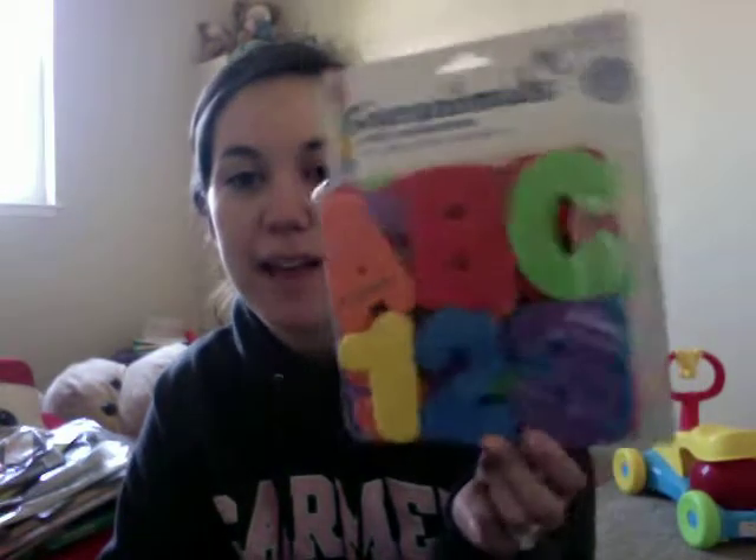One of the things Blake got was bath letters and numbers for bath time, so that's cool. We're in Blake's playroom right now, so that's why it's a weird setting.